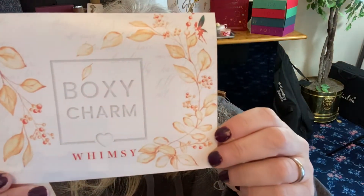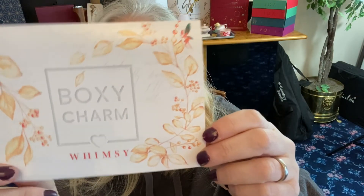December 2019 Boxy Charm — the theme is Whimsy, and inside is red this time.